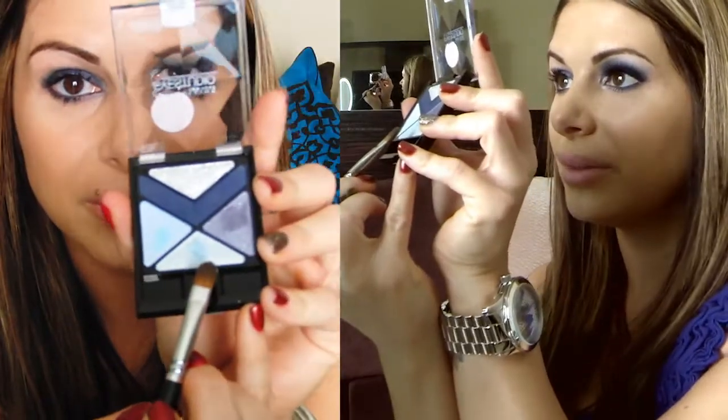I only went up to about underneath my brow bone with the base color. Now the first color I'm going to use is this blue one on the very bottom — it's kind of a frosty light blue color. I'm going to go in the inner tear duct area — look at how pretty that is going over that blue base with that light blue frosty color, I just love it.